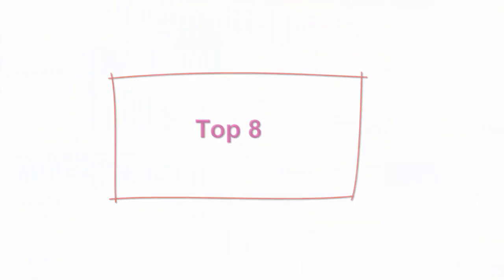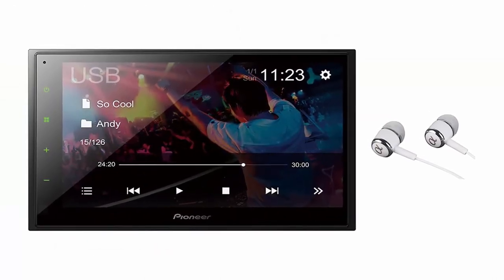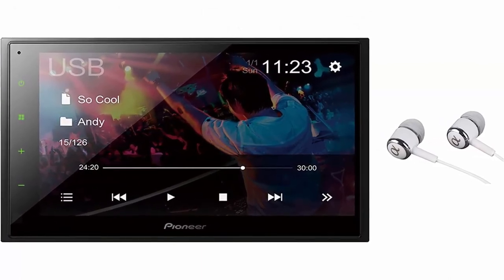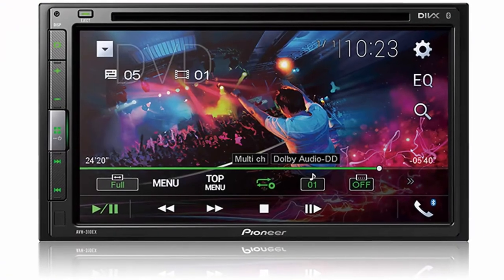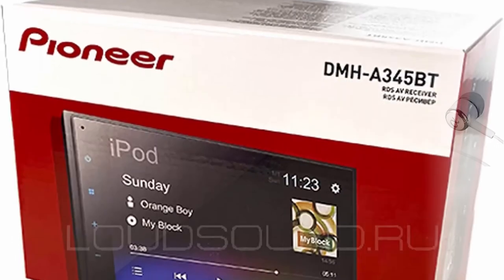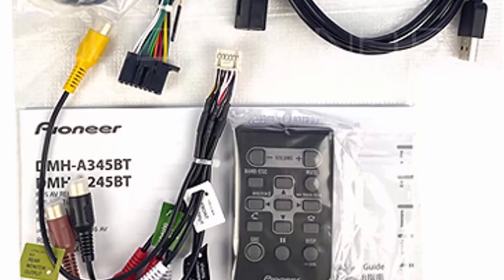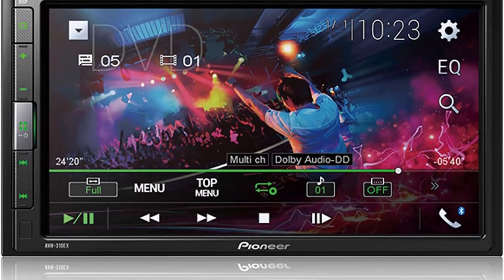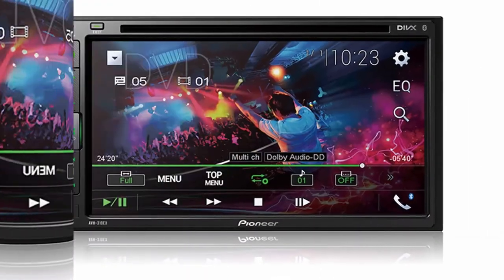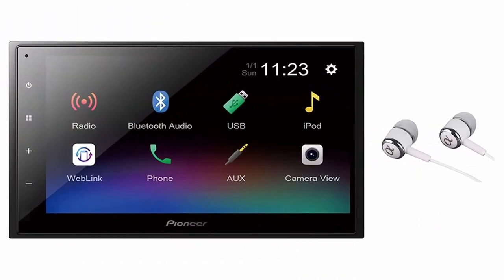Top 8: Pioneer 6.8-inch Double-Din touchscreen display, Apple iPhone and Android music support, Bluetooth and Dash AM FM front USB digital multimedia car stereo receiver — free AlphaSonic earbuds included. Built-in Bluetooth technology for hands-free talking and audio streaming. MP3 ID3 tag display: title, artist, album. AM FM tuner with 18 FM / 6 AM presets. CD/CD-RW, DVD/DVD-RW, MP3/WMA/AAC playback. DivX playback via USB. Android music support, compatible with Apple iPhone 6/6 Plus and iOS 8.